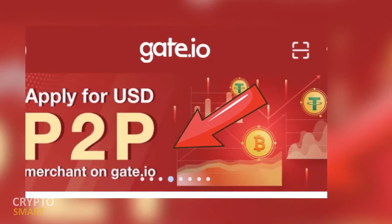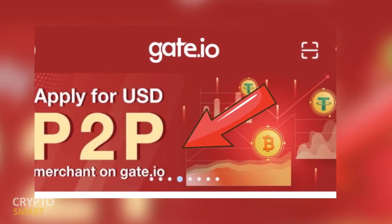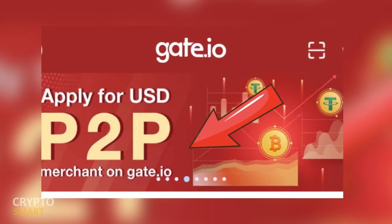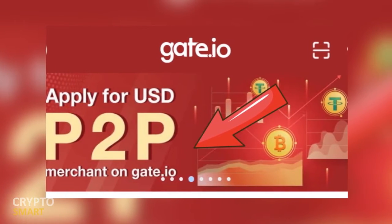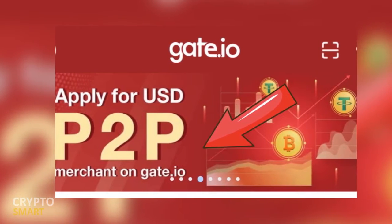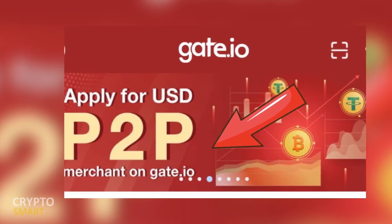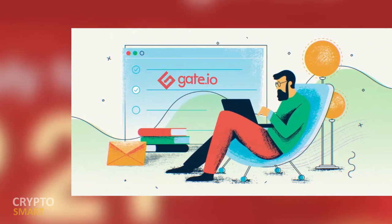Why become a gate.io peer-to-peer merchant? As a merchant, you'll be able to set up your own profile picture to enhance your visibility. During your trading process, you can also apply to become a verified recognized merchant.